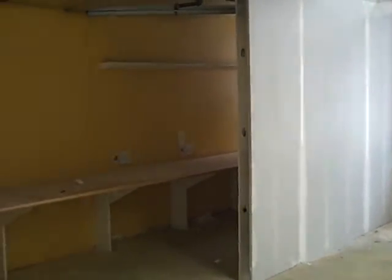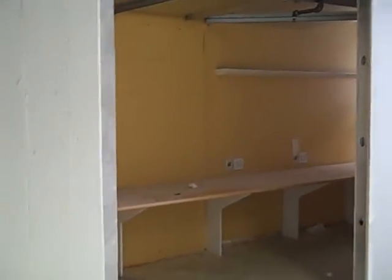And they've put the sheetrock up on the outside wall of this room where they're going to put in a sliding door.